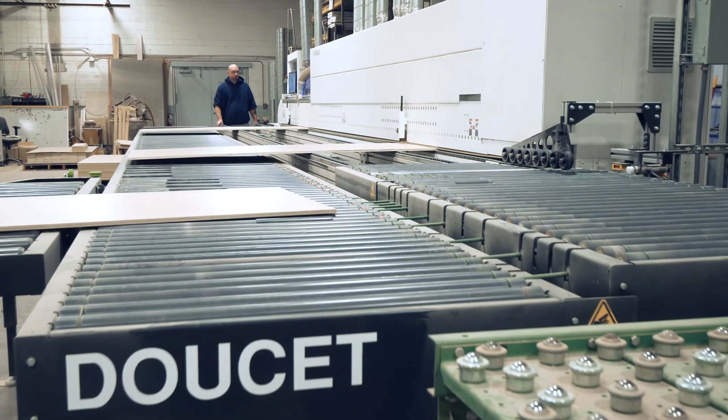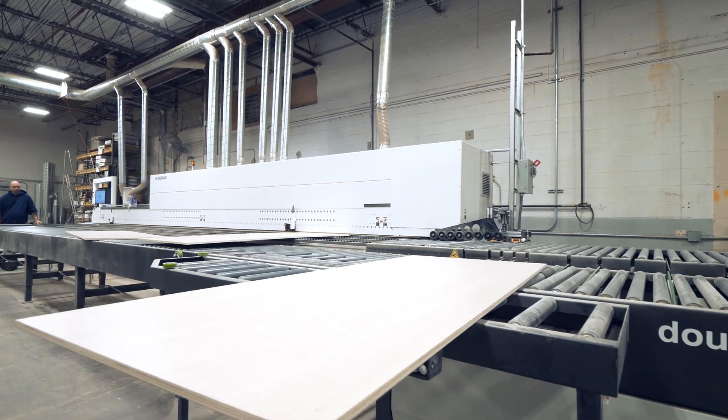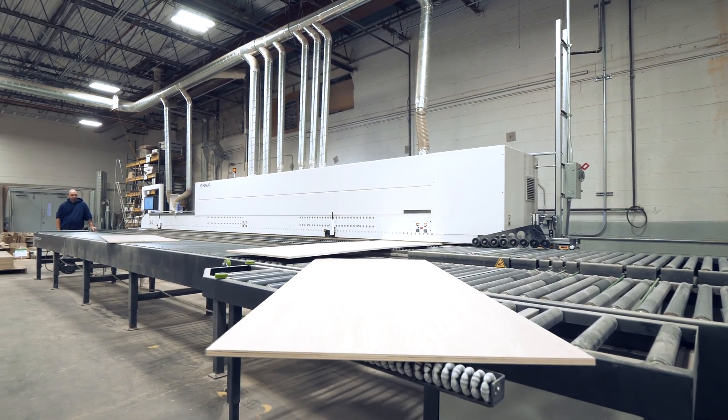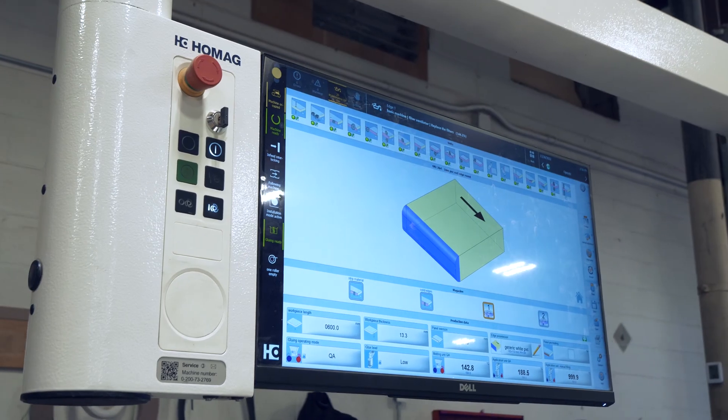There are companies and cabinet shops that do the same exact style of business that we do that don't have the output that we're able to produce here, due to the fact that we have ample automated machines that allow us to produce a great amount of work.